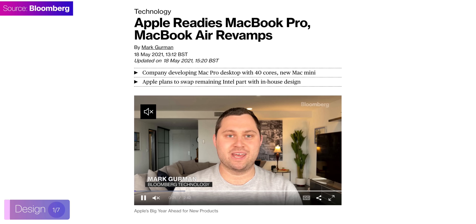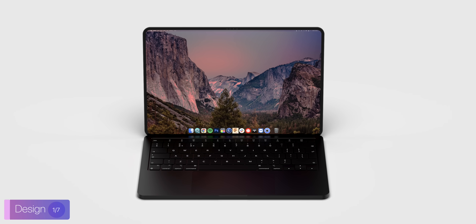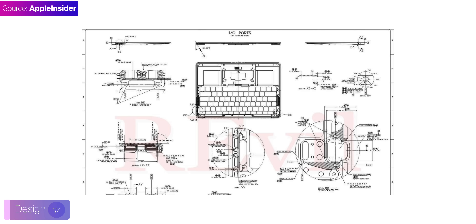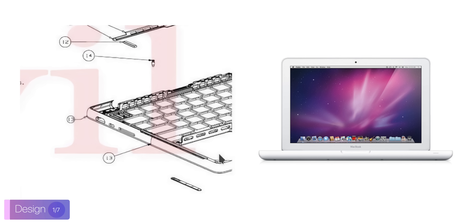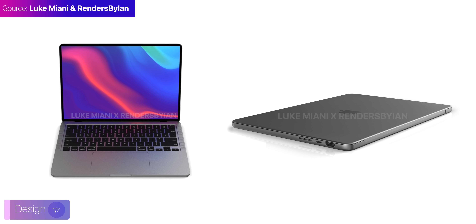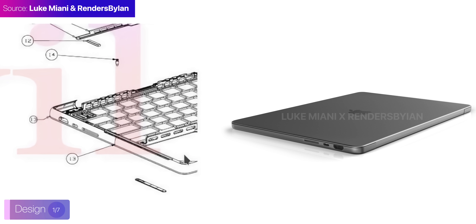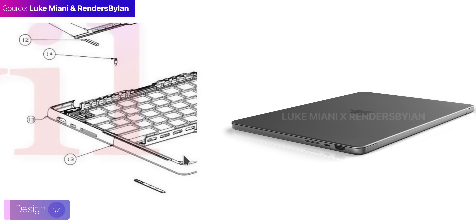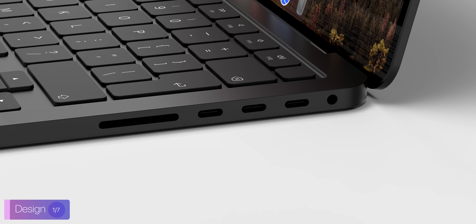We have seen reports from Ming-Chi Kuo, Mark Gurman, and other sources that Apple will adopt a brand new design, with the new MacBook Pros resembling the squared-off form factor of the new iPad Pro and the iPhone 12 line. We've made our very own concept based on that. However, since then we have seen a leaked schematic which showed a bit of a different design — one that resembles the old white MacBooks with rounded corners, rather than the super-flat design that we believed. Look Miani released a concept in partnership with Renders by Ian based on the leaked schematic. Since this schematic was actually from an Apple supplier, I believe this to be the most accurate render of the upcoming MacBook Pro.